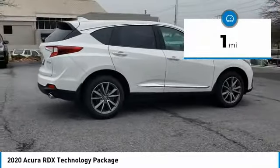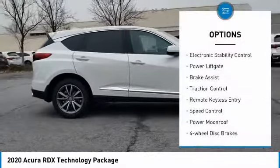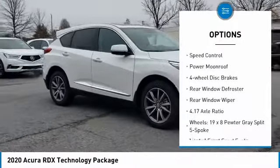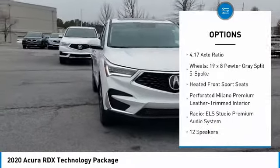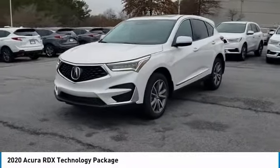This vehicle has less than 100 miles. Here are some of this vehicle's great options: electronic stability control, power liftgate, brake assist, traction control, remote keyless entry, speed control, power moonroof, 4-wheel disc brakes, rear window defroster, rear window wiper.